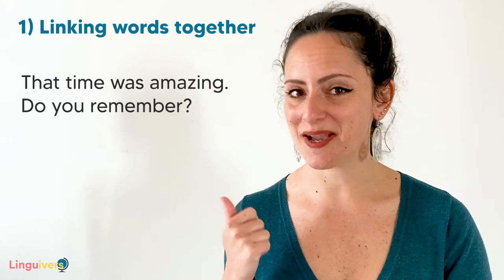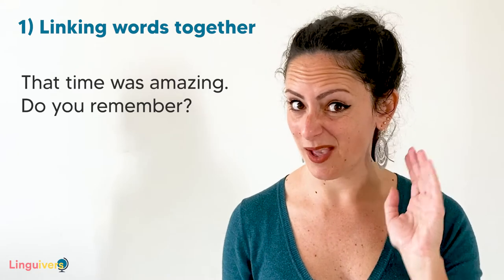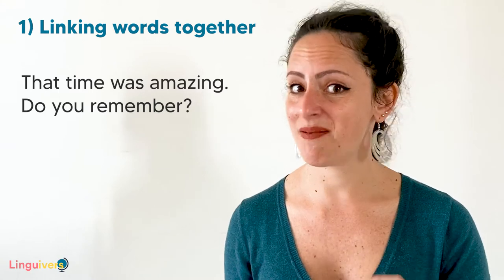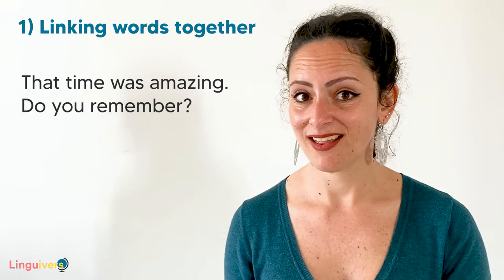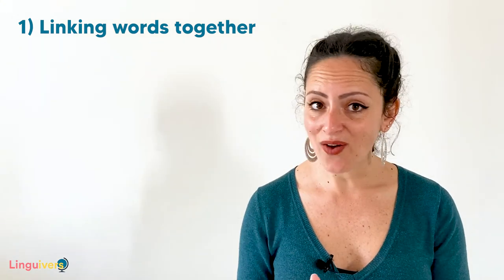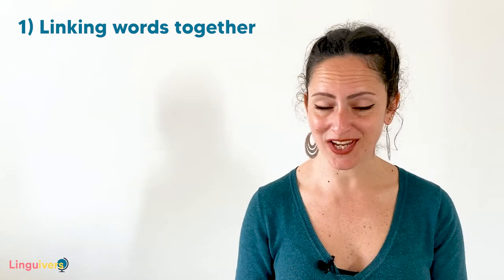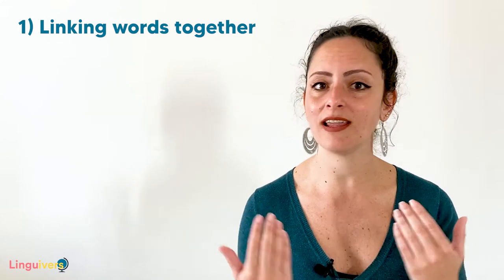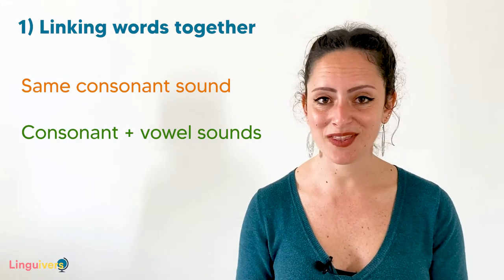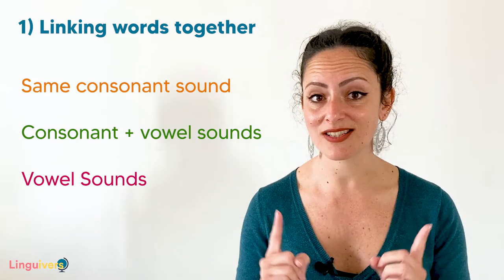'That time was amazing. Do you remember?' So if you're expecting to hear a native speaker pronouncing word by word individually — 'that... time... was... amazing... do... you... remember?' — it will be quite hard for you to understand. I'm going to mention three main situations in which natives naturally link words: first, when there is the same consonant sound; second, when there is a consonant and a vowel sound together; and third, when there are two vowel sounds together.